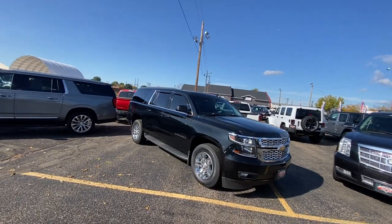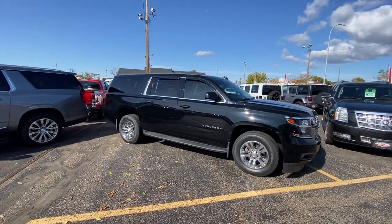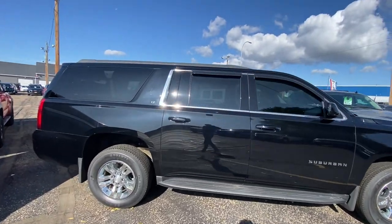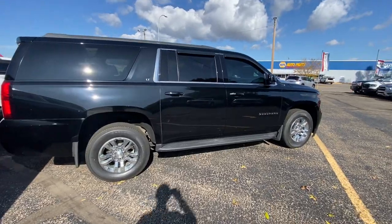Hello, Nate here from Veracity Motors at 1701 East Main Avenue. I wanted to go ahead and make you a super quick video on our 2018 Chevy Suburban. I figured I'd make a quick video just pointing out some of the key features.